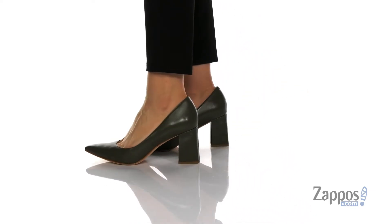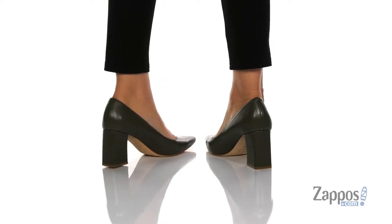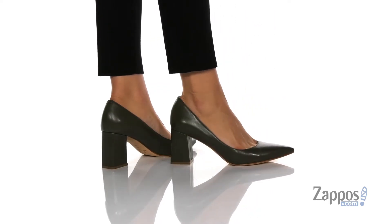These heels have a leather upper with a smooth finish. The inner lining is leather with a smooth finish as well, and that footbed is cushioned for comfort.